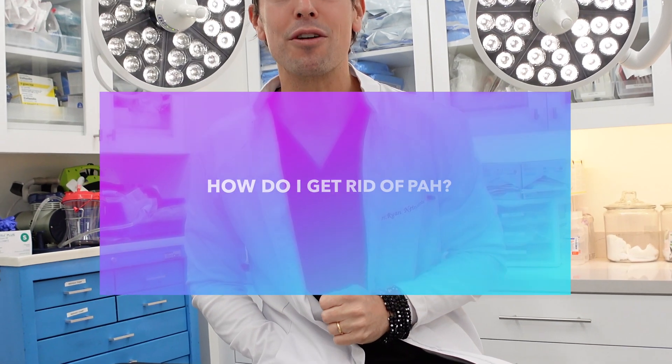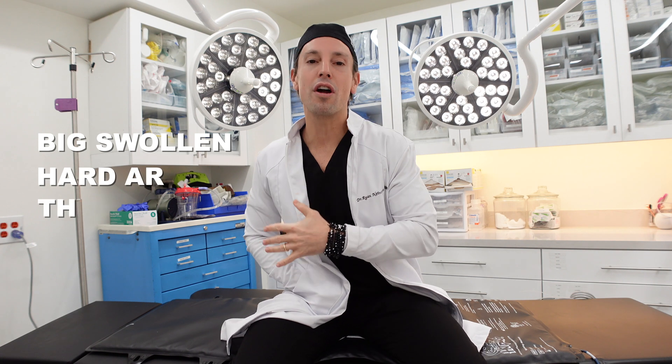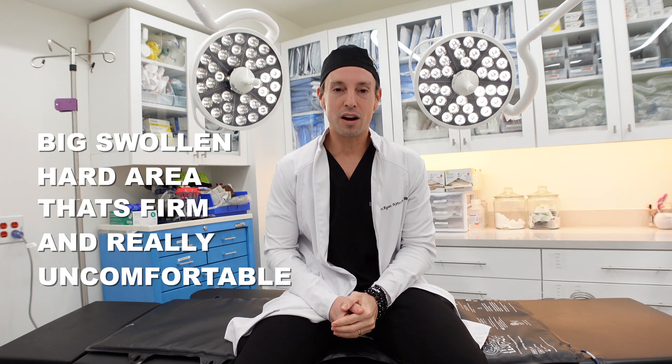Number four: how do I get rid of PAH? This is the most important question, and it's why people come to us from all over the world. You went to get a cosmetic treatment with CoolSculpting and now you have a big swollen, firm, and really uncomfortable area. We have a surgical solution that we've proven over hundreds and hundreds of cases. It's not just what we do in the operating room — it's how we get you ready before surgery and specifically our aftercare program.